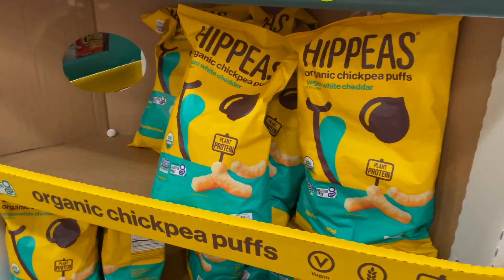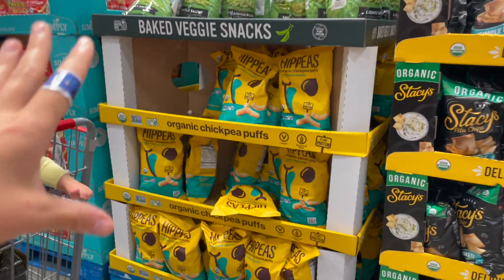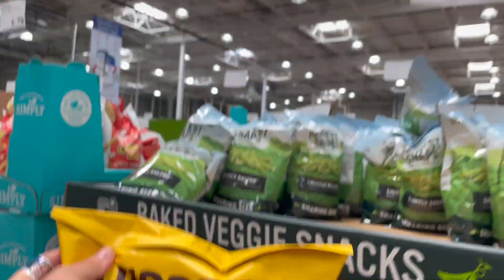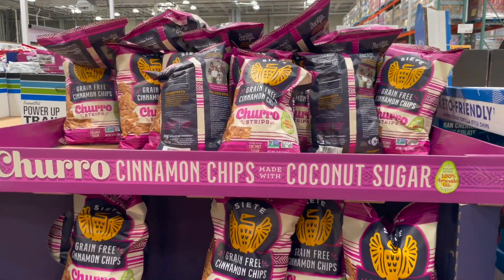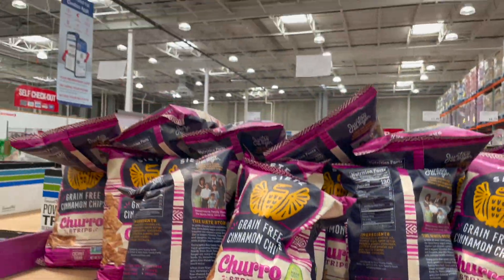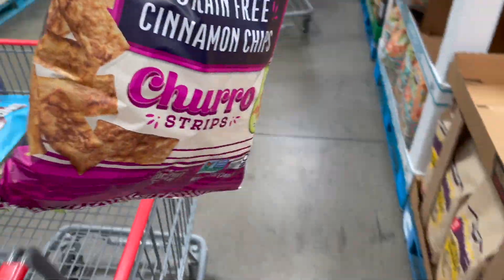It's been a while since we've gotten some of these Hippeas. I'm doing all of our dried goods right now before I go to the refrigerated stuff. These are 6.99, which is surprising — they haven't gone up in price. I'm also not seeing our Siete tortilla chips, but I am seeing these Siete churro chips. If you haven't tried these, they are so good — 5.99, and always a much bigger bag here at Costco.